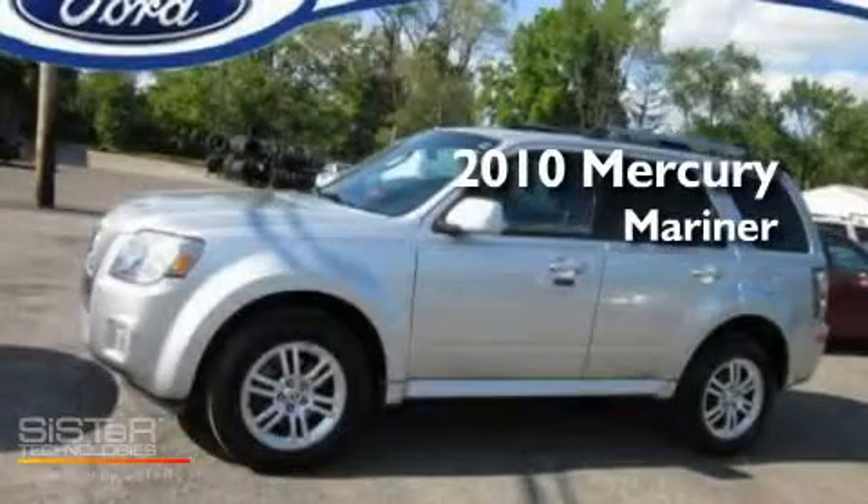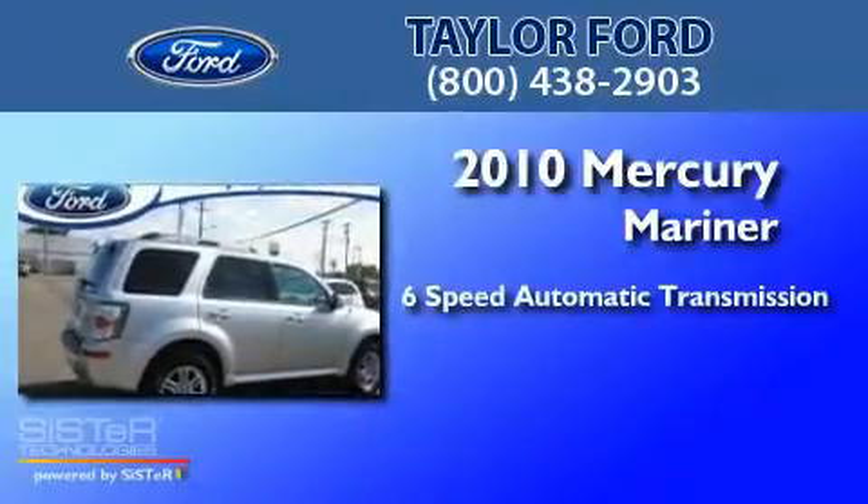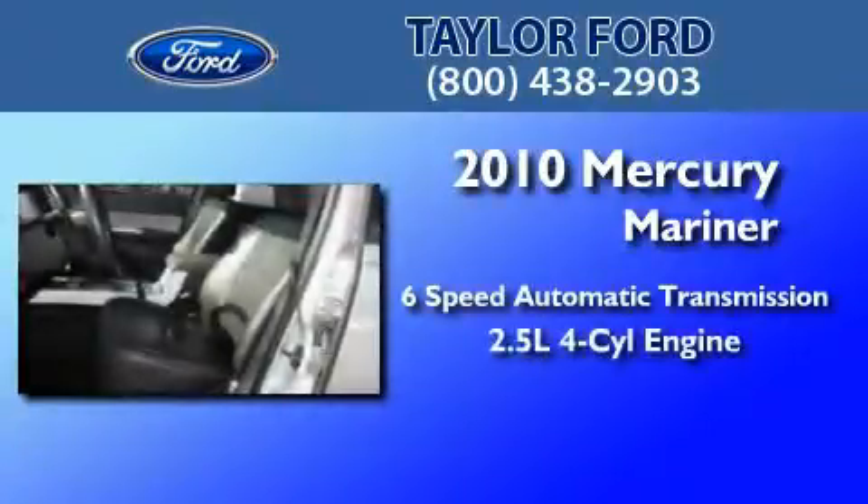This is a 2010 Mercury Mariner. This SUV has a six-speed automatic transmission and an inline four-cylinder engine.